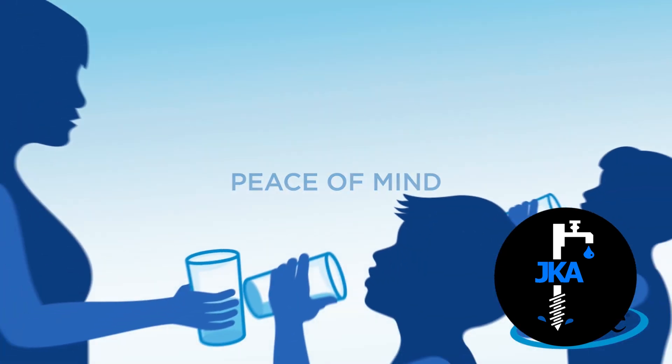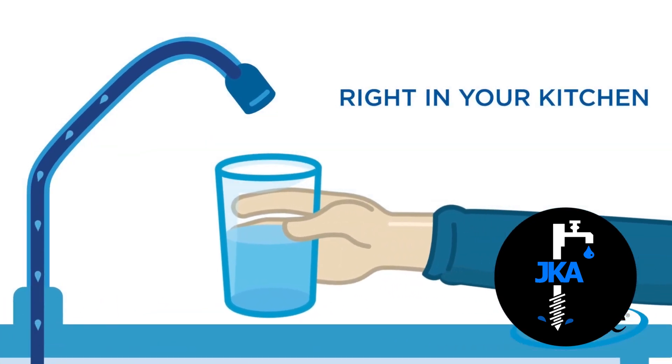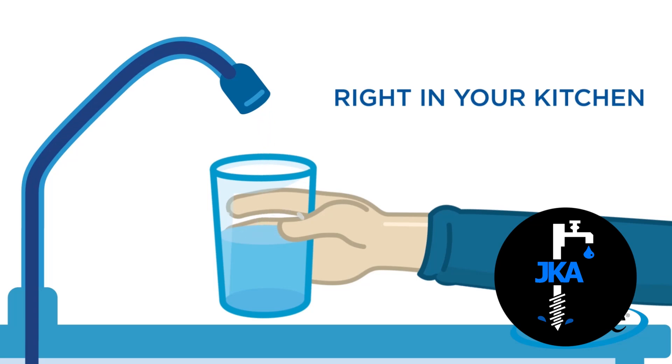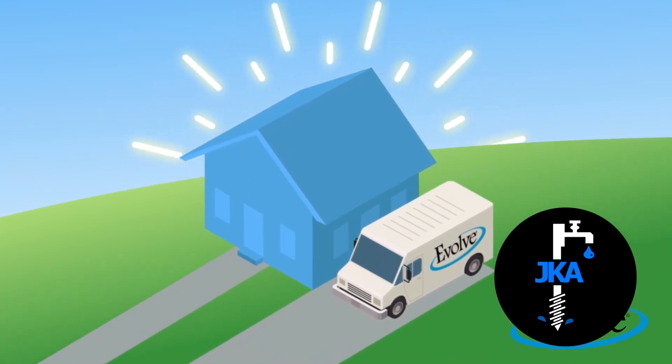Get peace of mind knowing your water is contaminant free. All of this from a faucet right in your kitchen sink. Ready to learn more about a reverse osmosis system for your home? Contact your local water treatment expert today.